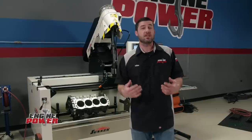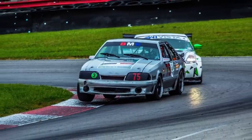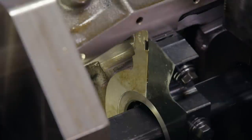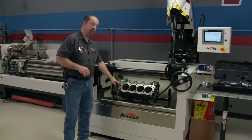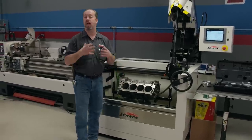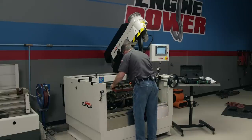This build starts with prepping the foundation: a Dart Iron Eagle Small Block Ford block designed for hardcore racing. Dart has addressed all the weaknesses of the factory castings by improving cylinder wall thickness and decks, beefing up the main webbing, and adding four-bolt steel main caps. The three center caps have splayed outer bolts for additional strength. The oiling system is a low-restriction priority main design with an inlet in the rear for an external oil pump feed. Head bolt holes are blind tapped to eliminate water leakage, and everything is cast from premium high-strength cast iron. The block was shipped with a 4.115 bore, and the Sunnen SV-15 hone will bring it to the final bore of 4.125 — removing 10 thousandths of material.